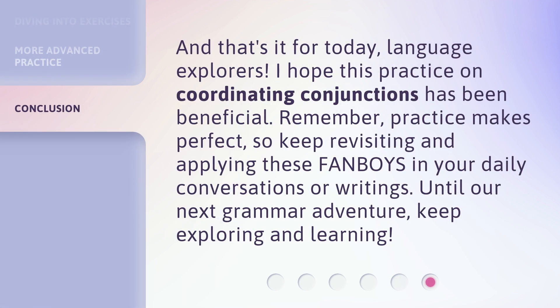And that's it for today, Language Explorers. I hope this practice on coordinating conjunctions has been beneficial. Remember, practice makes perfect. So keep revisiting and applying these FANBOYS in your daily conversations or writings. Until our next grammar adventure, keep exploring and learning. We'll see you next time.